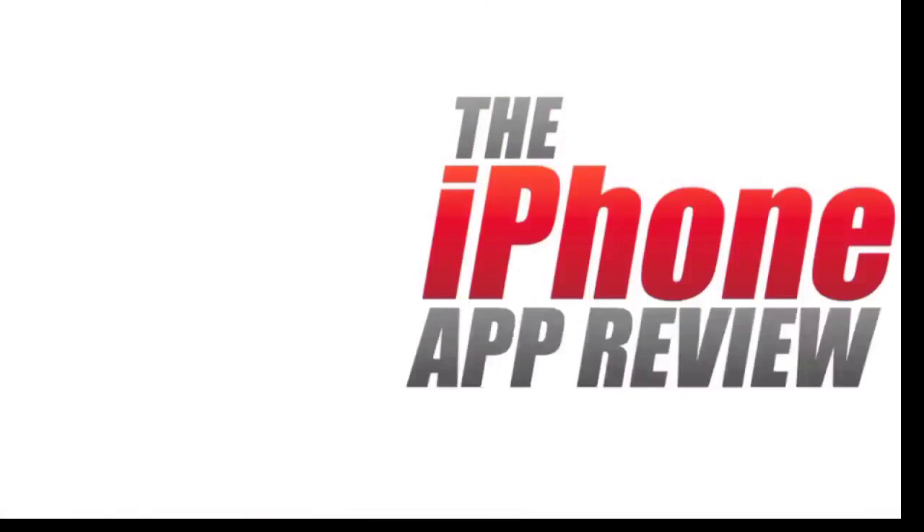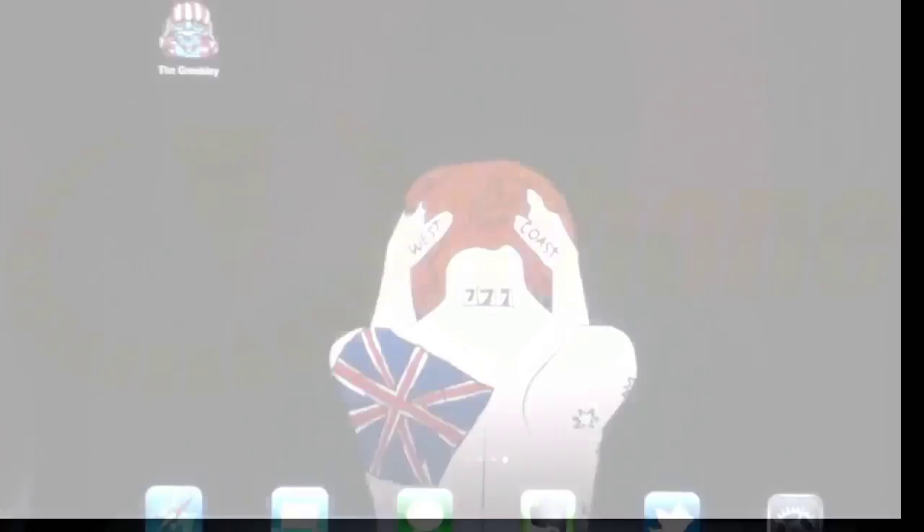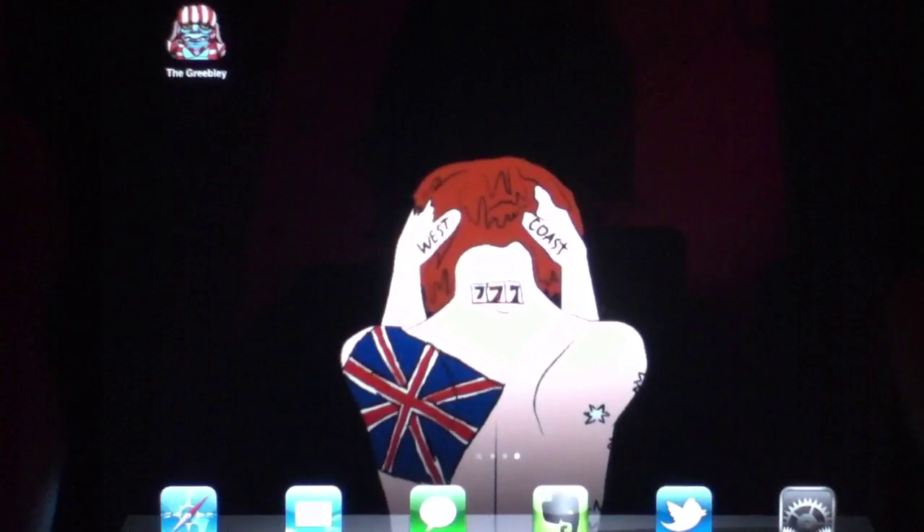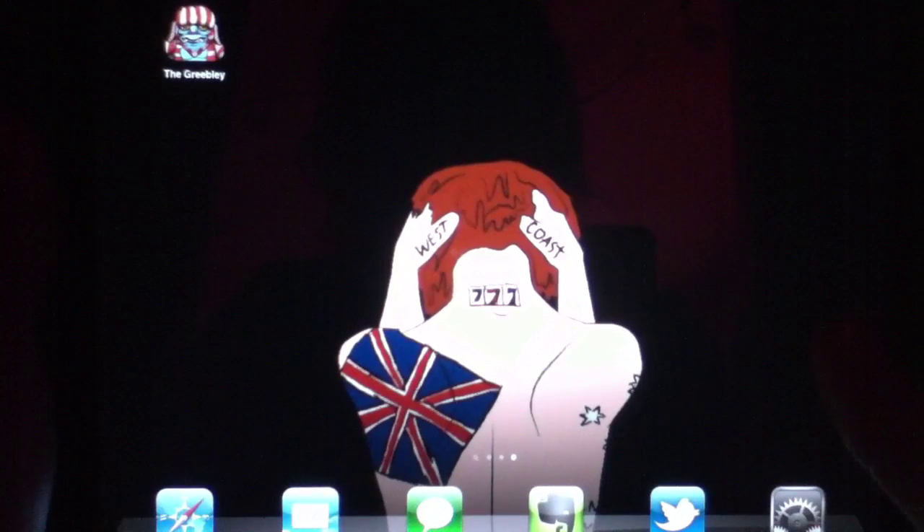This video app review is brought to you by iPhoneAppReview.com. What's up everybody, this is Luke Patrick with iPhoneAppReview.com. We're slinging out yet another video review today.